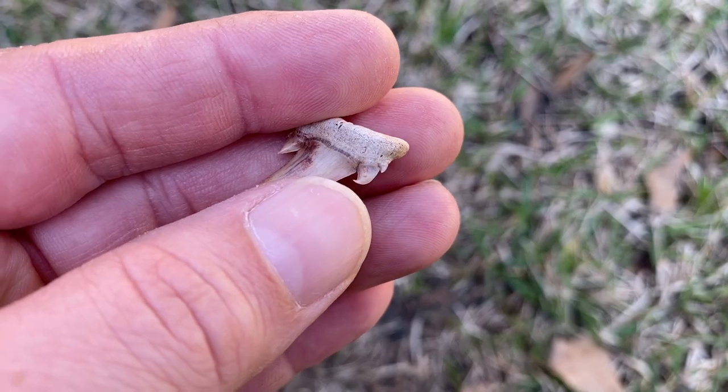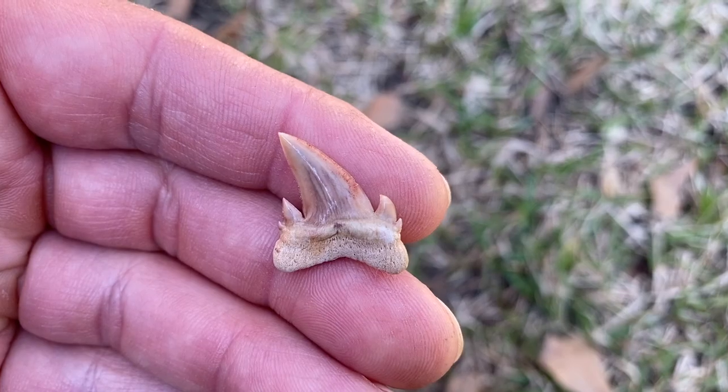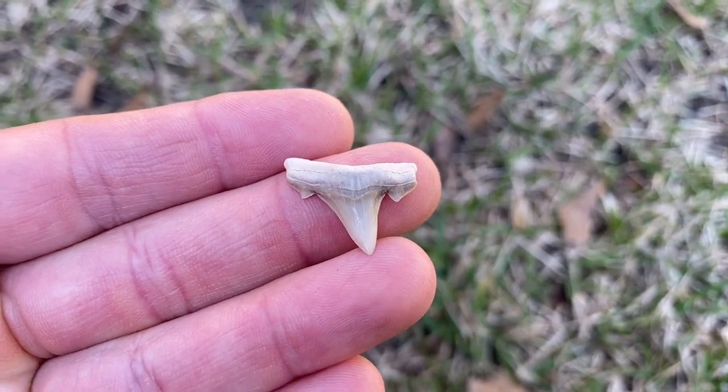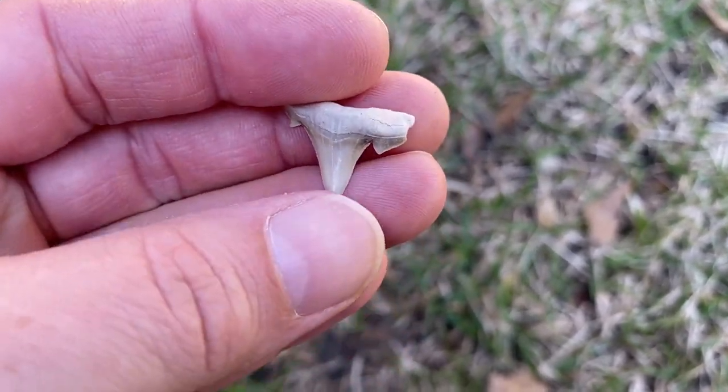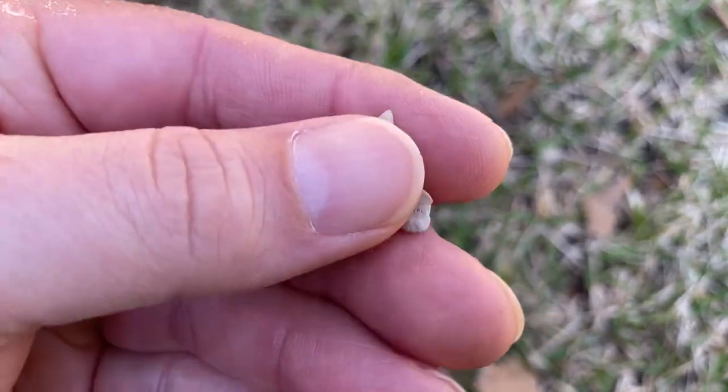Cretoxyrhina appendiculata - look at those cusps on that thing, just wicked. And Cretalamna maroccana - really cool tooth forms on these; looks like an Otodus but it's not.